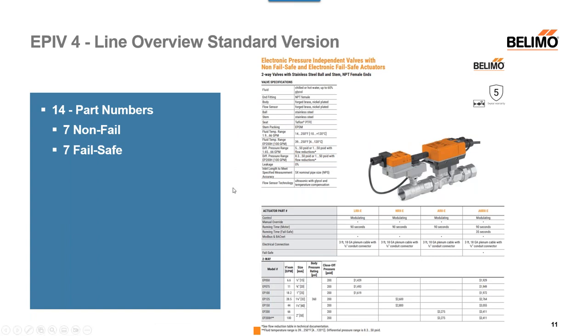Within the PGPL you'll see these 14 part numbers — the seven failsafe and non-failsafe options. The main change in differential pressure is right here: the EP200H high-flow valve previously had a minimum differential pressure of 5 psi; it is now 8.3 psi. This was a change we had to make because that is where we needed to be to get true accuracies. In most systems these valves see much more than 8.3 psi, so it has not been an issue, and most systems have well more than that.